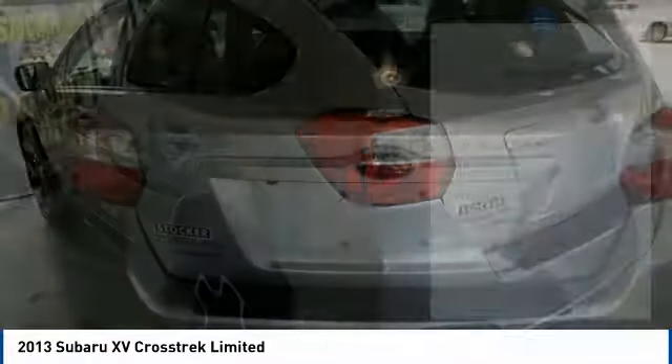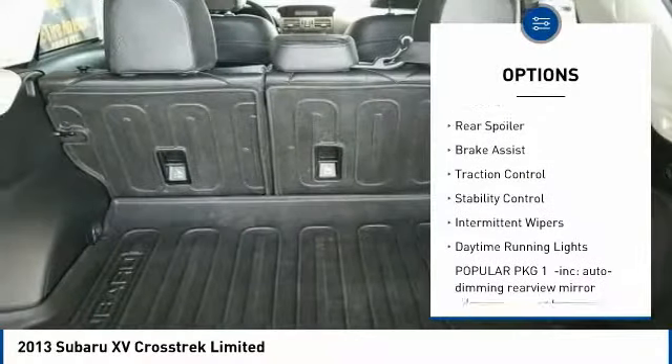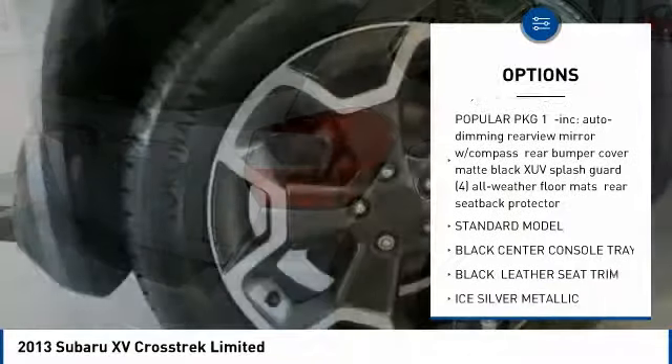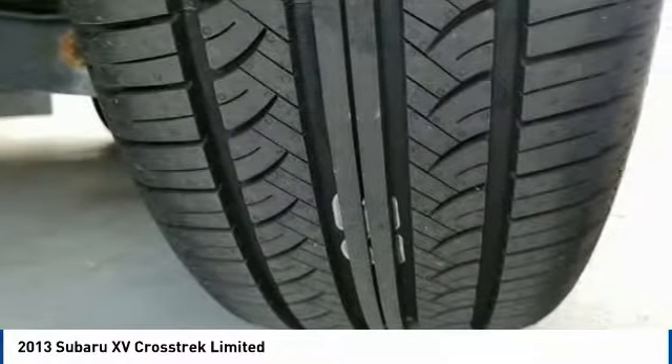Here are some of this vehicle's great options: heated mirrors, all-wheel drive, aluminum wheels, wheel locks, rear spoiler, brake assist, traction control, stability control, intermittent wipers, daytime running lights. Come see the car for yourself.